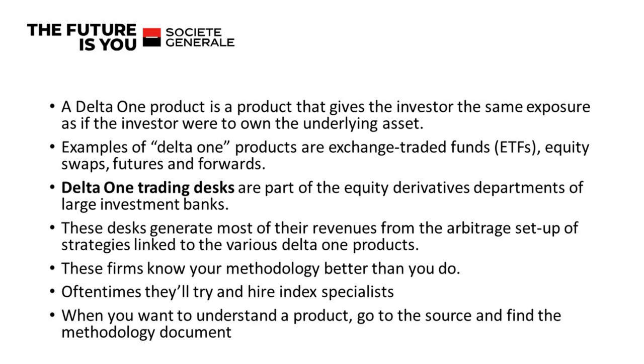I never ended up getting a job on the Delta One desk, but it certainly taught me something. A Delta One product is a product that gives the investor the same exposure as if you owned the underlying asset. An example would be an ETF — that's supposed to give you the same exposure as a basket of stocks. The ETF manager isn't going to go out and buy a basket of stocks that's exactly like the index; they're going to try — it's called a tracking error. Other examples of Delta One products besides ETFs are equity swaps, forwards, and futures.